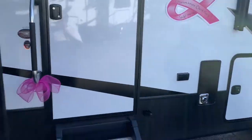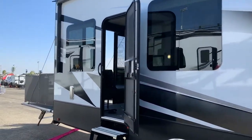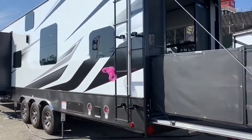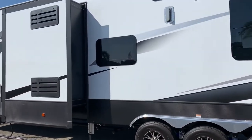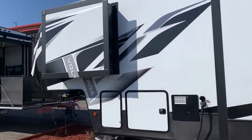This is a fifth wheel with a slide-out. Three axles. This brand is called the Voltage — I'm telling you, this is like an apartment on wheels. It's huge.